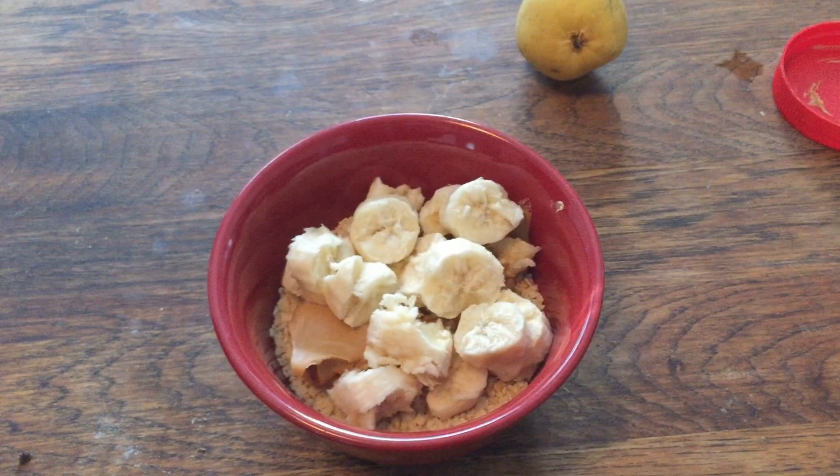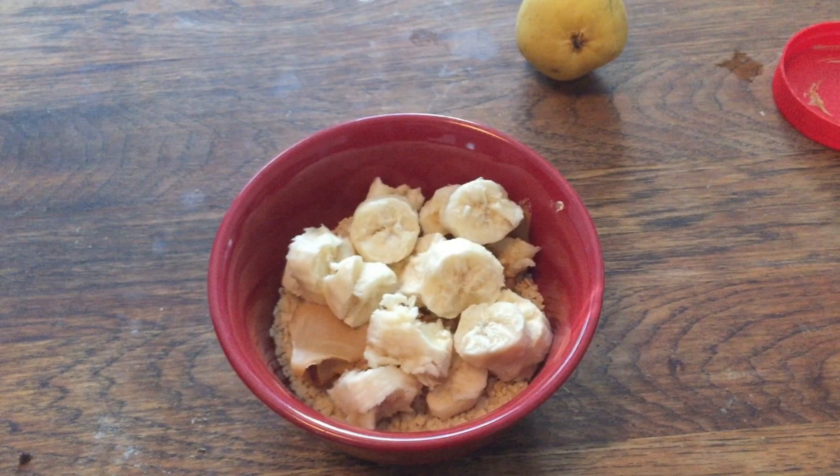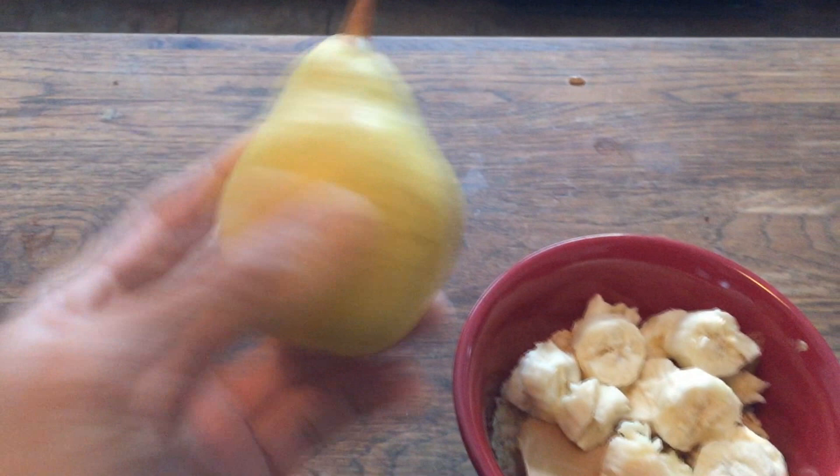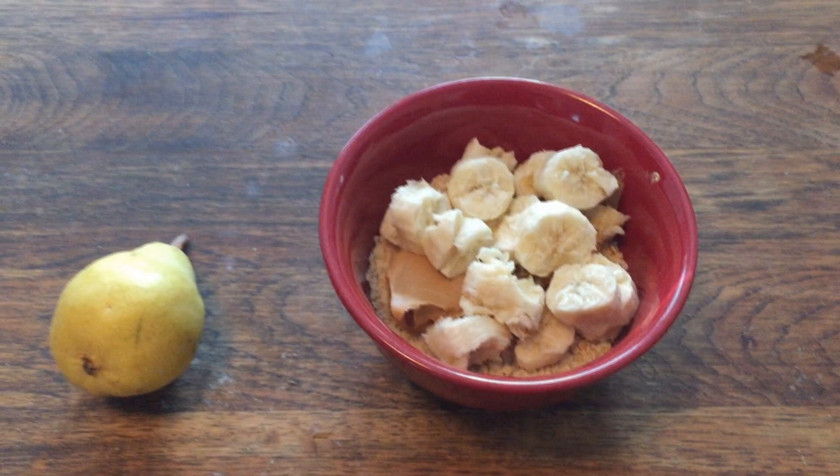The next meal: a little over half a cup of oatmeal, a banana, and two spoonfuls of peanut butter — that's how I like to dress my oatmeal. I also have a very ripe, juicy pear. I can't wait.